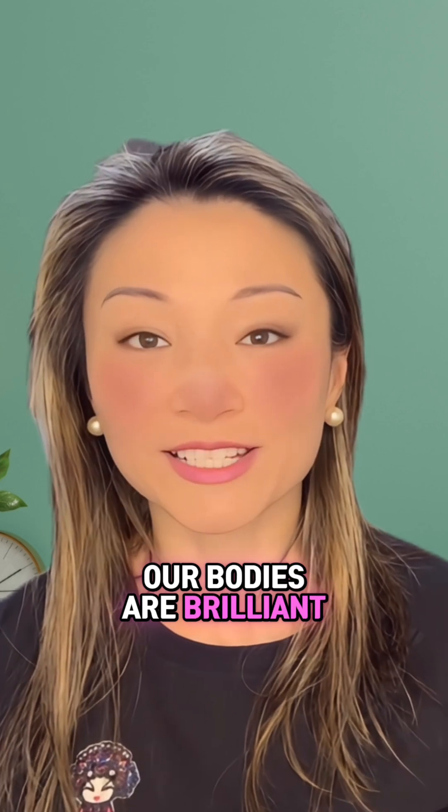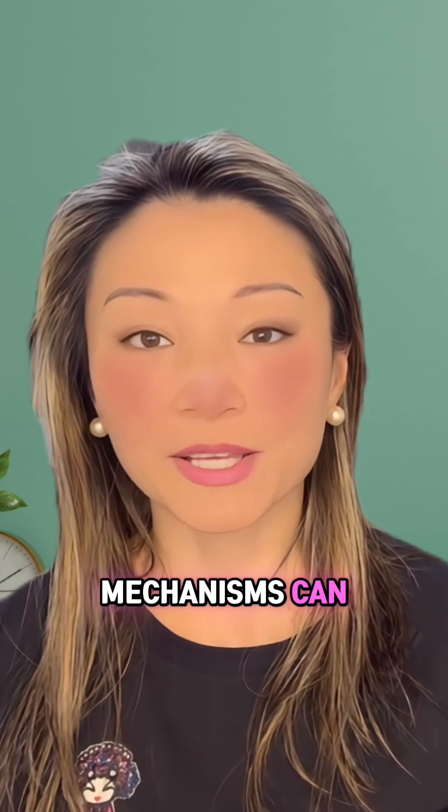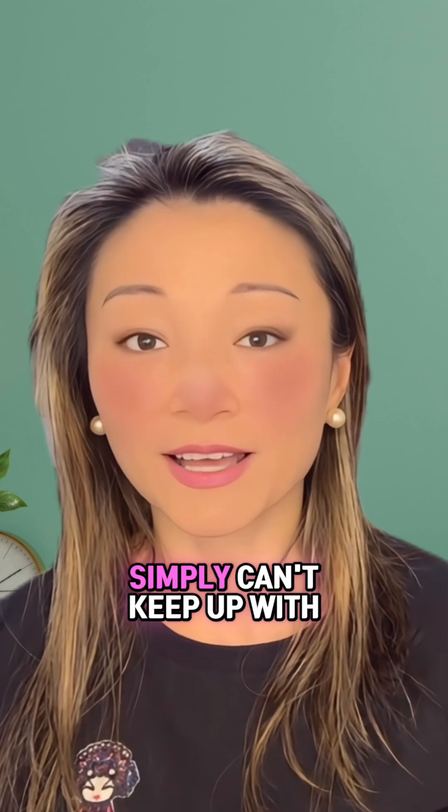Second, our natural repair systems start to decline. For much of our lives, our bodies are brilliant at fending off and repairing this damage. However, with time, our defense mechanisms can become overwhelmed. The mitochondria — our cellular power plants — become less efficient, and our cells simply can't keep up with the demand for repairs.